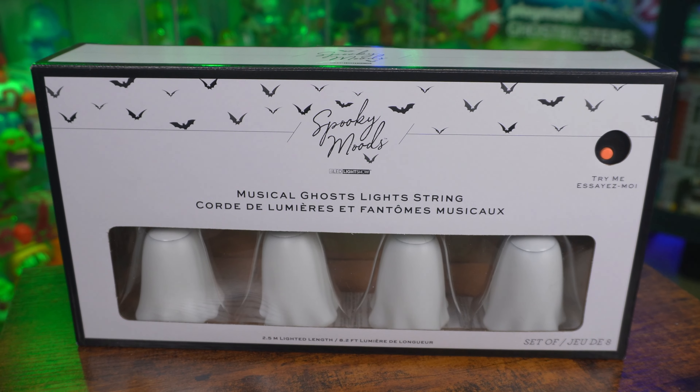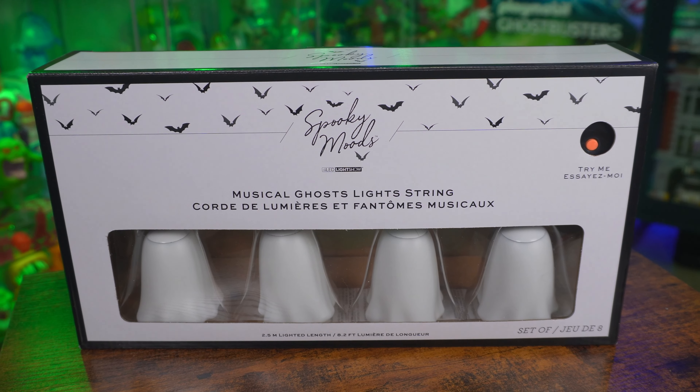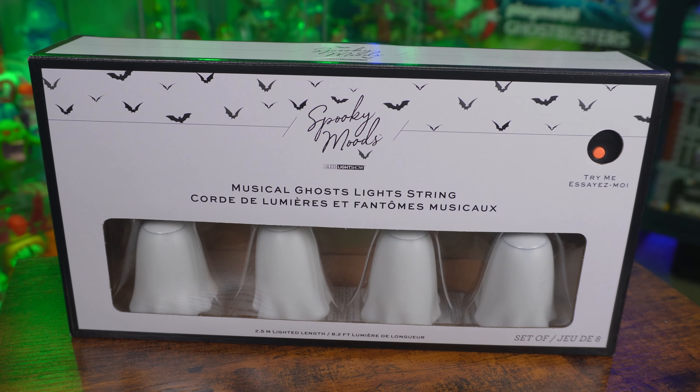Being that that video went over so well and there were quite a few people in the comment section that wanted a closer look at these, I thought that's what we'd do here today. Branded as Spooky Moods, these were made by the seasonal decoration company Gimme.